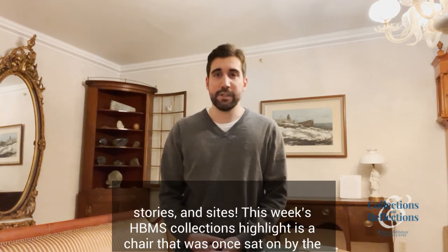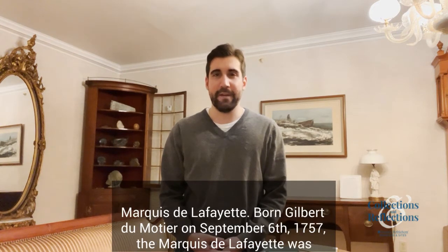This week's HBMS Collections highlight is a chair that was once sat on by the Marquis de Lafayette.